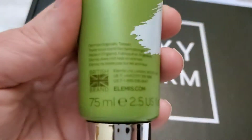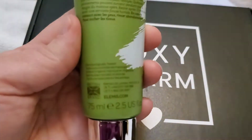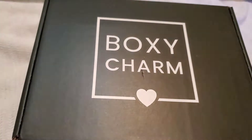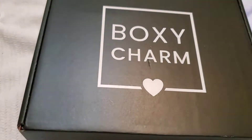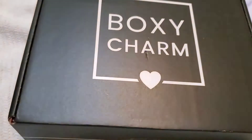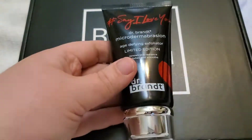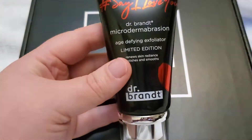Is this cruelty free? I hope so. It's from Britain. I'm trying to go cruelty free, so I'm not sure about this one — we'll have to see. I hope it's cruelty free. It's also the microdermabrasion from Dr. Brant — I might still use both of those because they were free, you know.